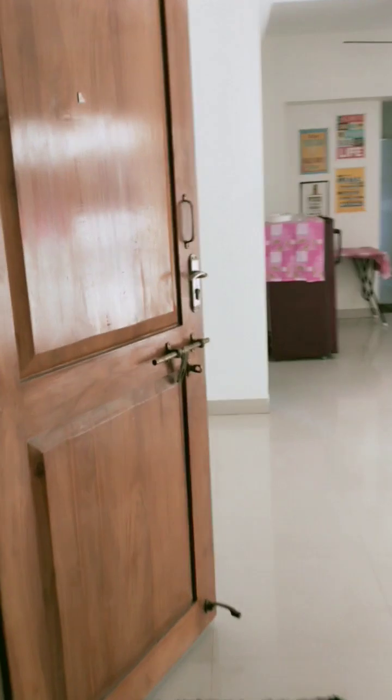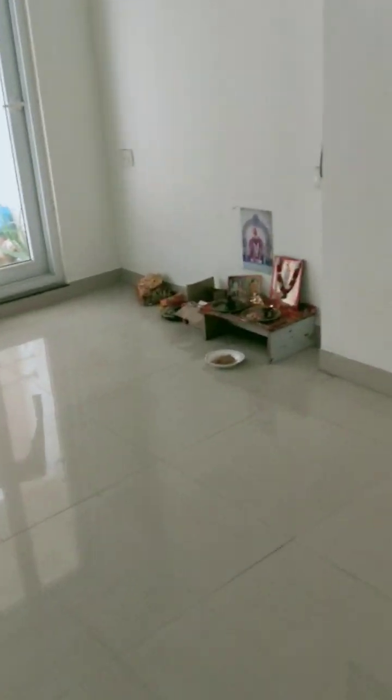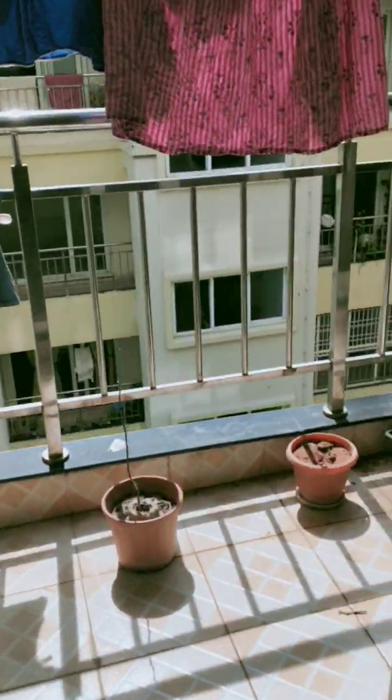Let us visit the 3 BHK apartment of TNHB where I am staying. This is the entrance. Then we come to the hall area where we are keeping our goddess. This is the front balcony.